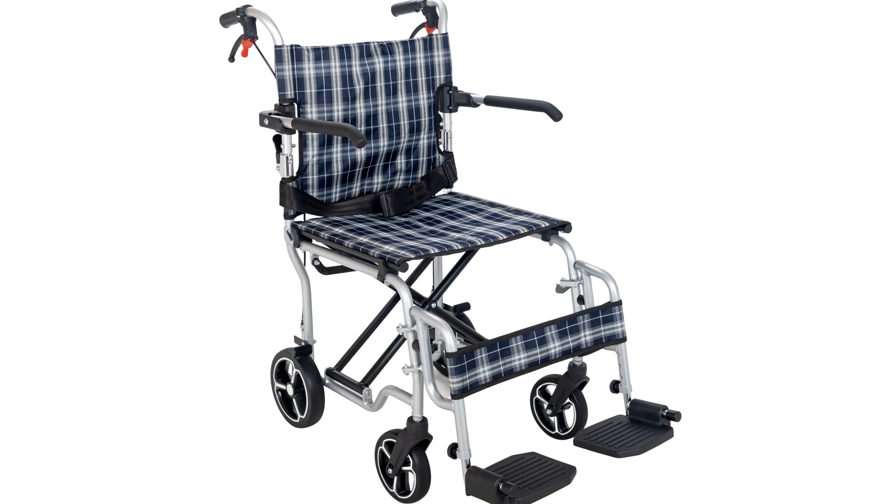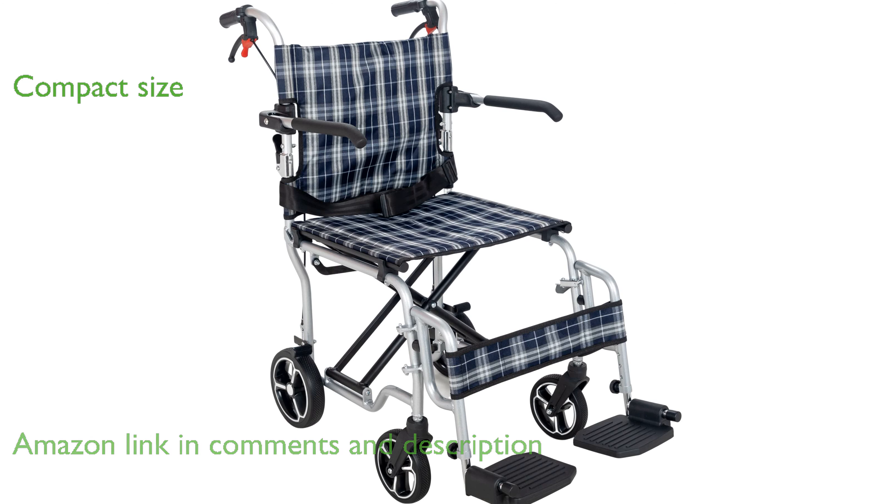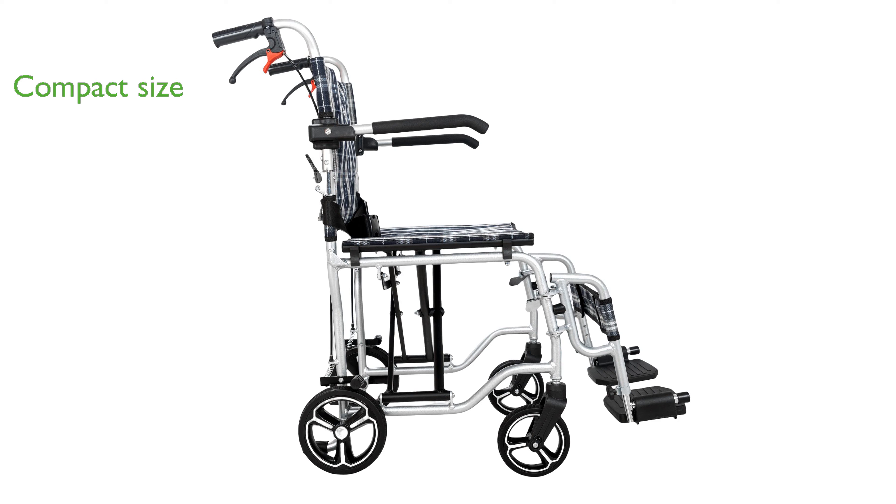The Healthline Transport Wheelchair is remarkably lightweight, weighing only 18 pounds, which makes it incredibly easy to maneuver and transport. Its foldable design allows it to collapse into a compact size of 26 inches by 11 inches by 26 inches, fitting conveniently in most vehicles or storage spaces.